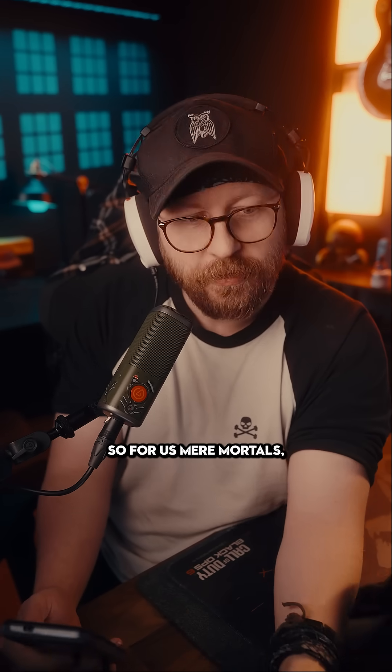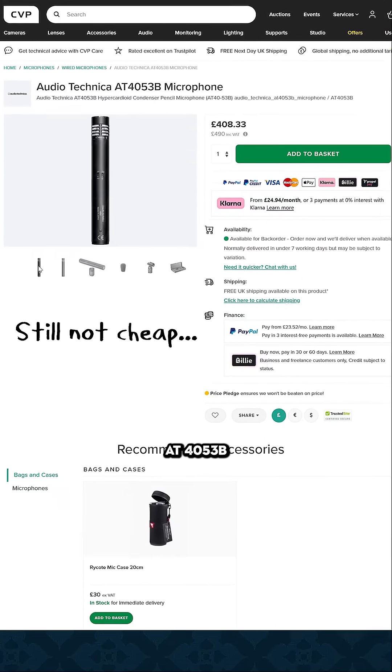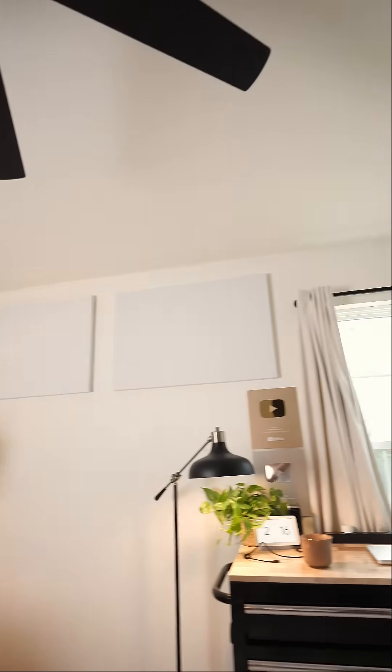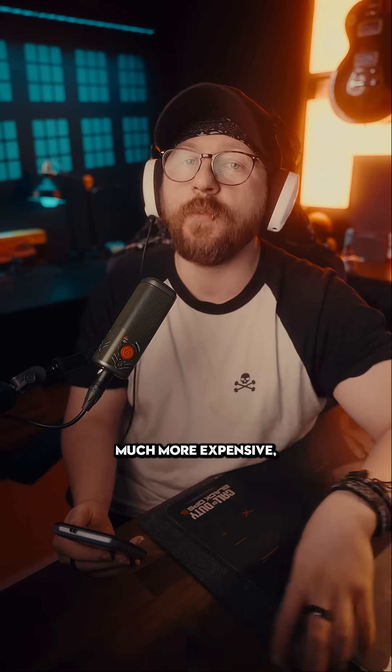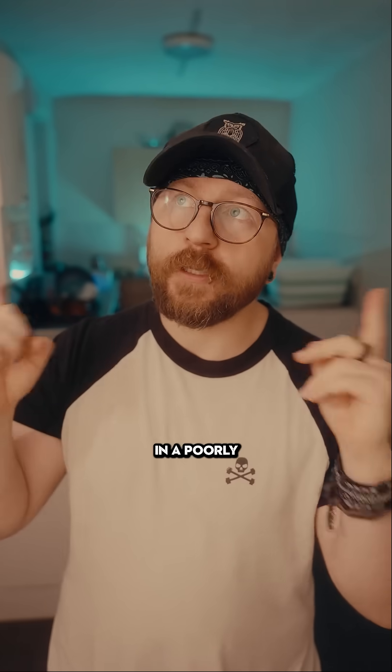So for us mere mortals, a cheaper option might be like the Audio-Technica 804053B, which is like a third of the price. Now what's also very, very important is sound treatment. I actually have these sound panels from Automute placed throughout my office, and they make a very big difference. Good sound treatment can actually make a cheaper microphone sound much more expensive, whereas even a good microphone could sound terrible in a poorly treated space.